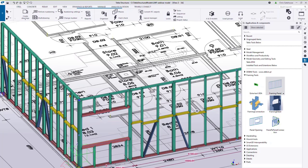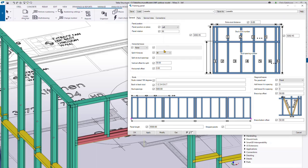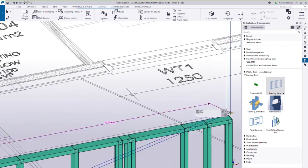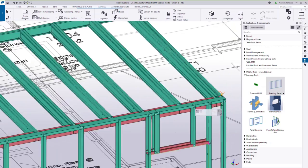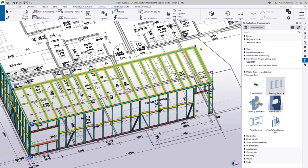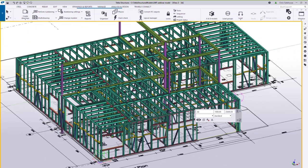The same framing panel tool is used for floor cassettes. Load a preset, specify a 150mm deep section, set all studs to back-to-back, and set the panel rotation to 90 degrees to lay it in a horizontal plane. Then pick the edge of your panel, hit the middle button, and it populates the model with 3.6-metre-long floor cassettes.